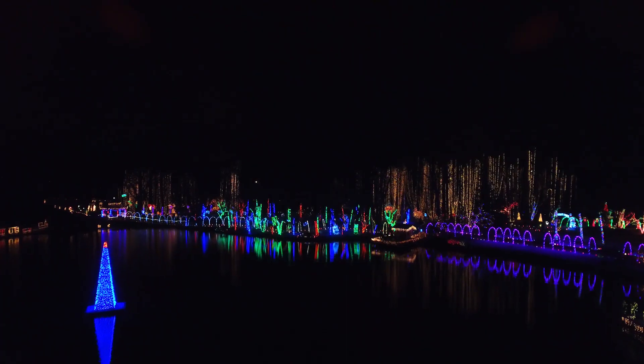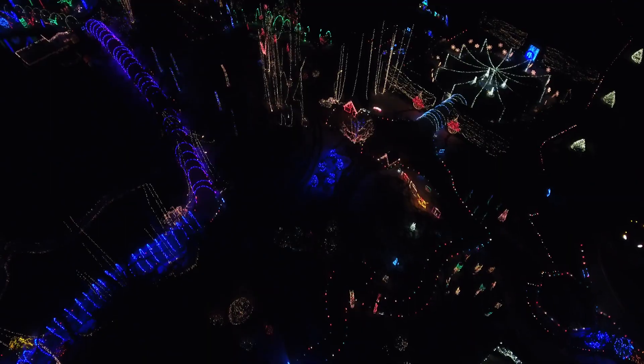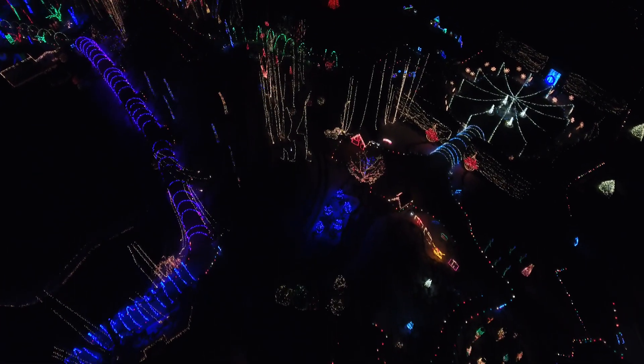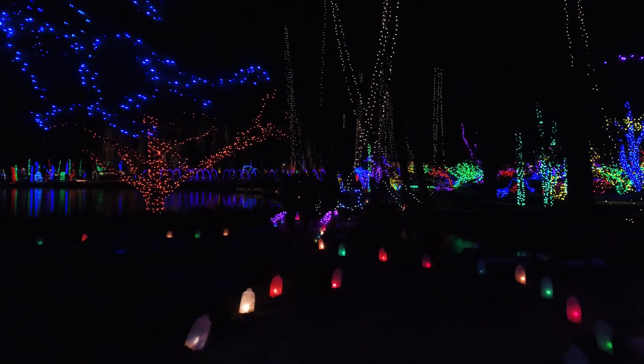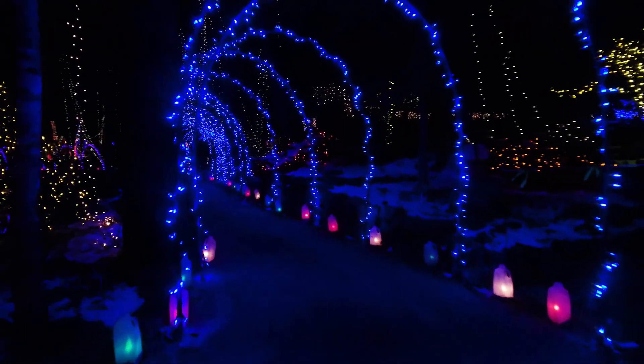The holiday light display at Rotary Botanical Gardens was a spectacle that puts the magic into Christmas — over 400,000 lights, 2,500 luminaries, and 500 dangling icicles hung from the tallest trees in the garden.